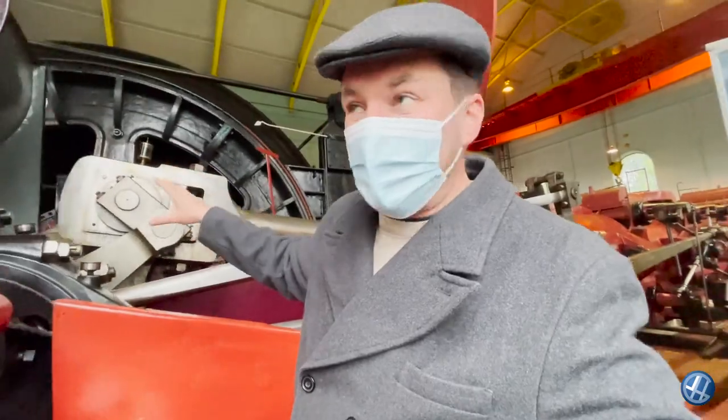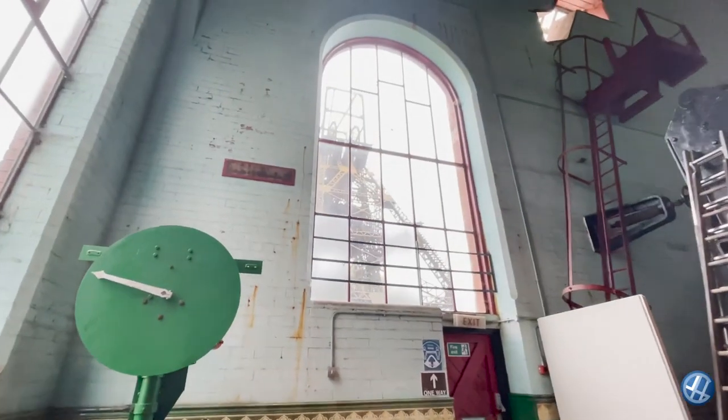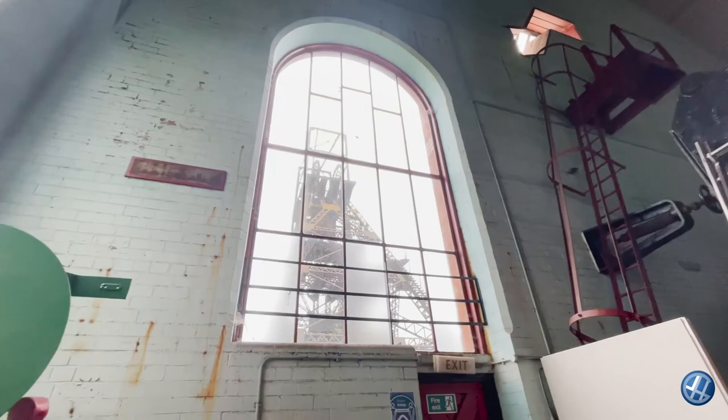Absolutely fascinating, this place. The man was telling me that as it spins, you'd have one rope at the top and one at the bottom, so they'd be dropping one mine shaft cart down and the other coming back up. Just like being in the belly of the Titanic, this, isn't it? And if you have a little look out of the window at the top, you can see the headgear.